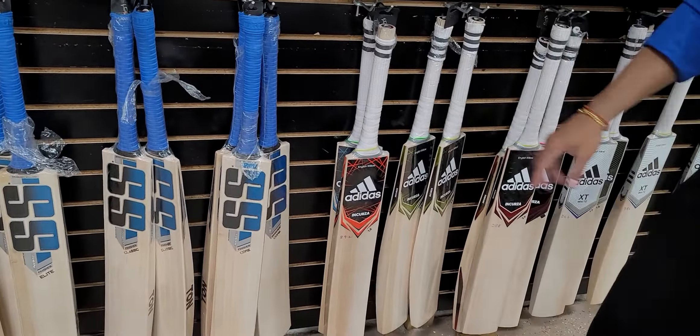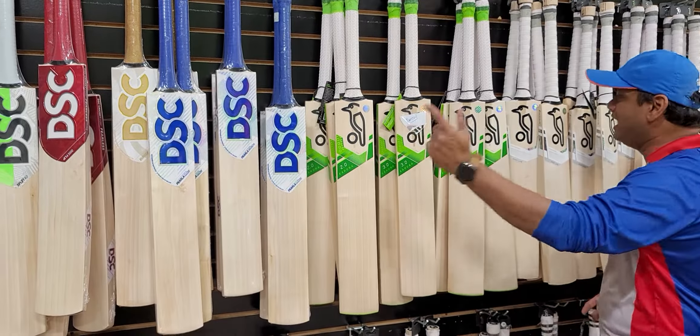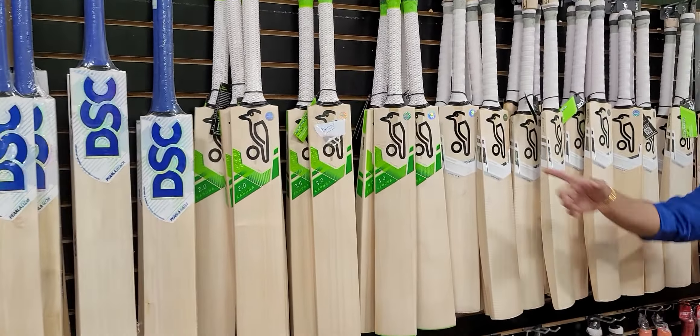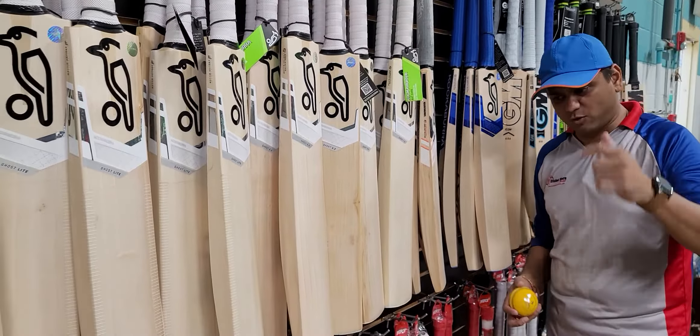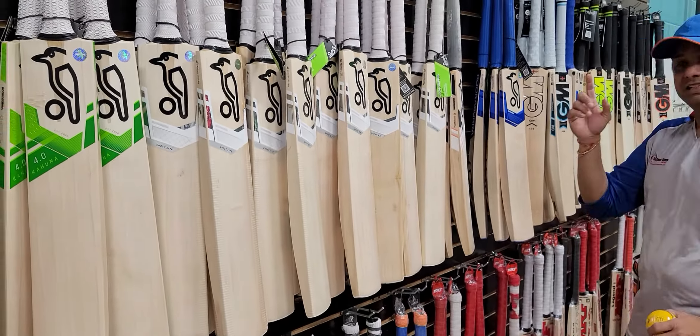All the Kookaburra bats — a lot of my fellow retailers have been telling me Kookaburra is giving them a hard time with stock. Look at Cricket Store Online: we have a lot of Kookaburra bats — the Kahuna, the Ghost lights, the Pace, the Beast. We have a lot of Beast 4.0, 5.0, Kahuna 4.0, 5.0, 3.0, and the Pace 3, 4, and 5.2.